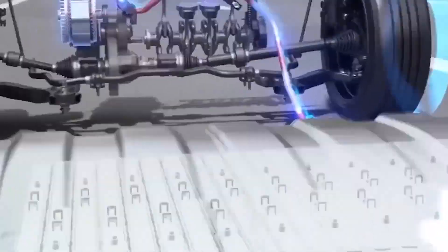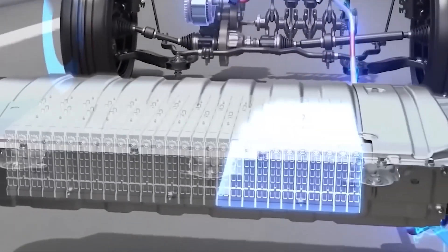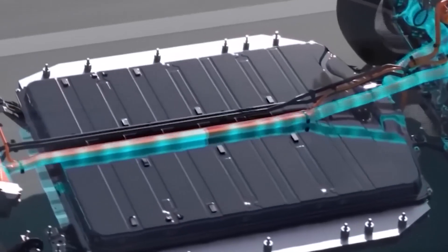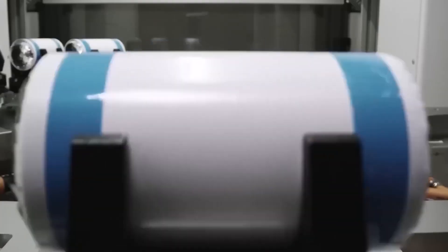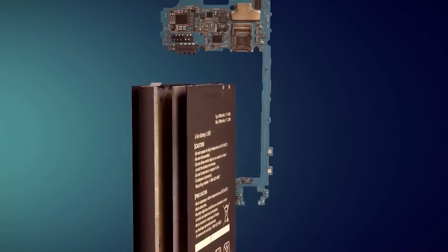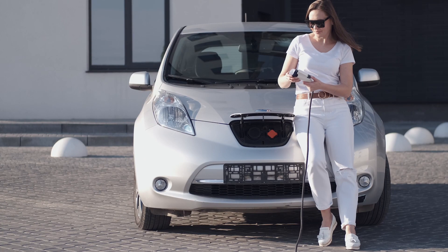Durability: sodium ion batteries have shown to be highly durable, with good cycling performance and long-term stability. They can withstand numerous charge and discharge cycles without significant degradation in their capacity or performance. This makes them ideal for applications that require long-term and reliable energy storage, such as electric vehicles and renewable energy systems.